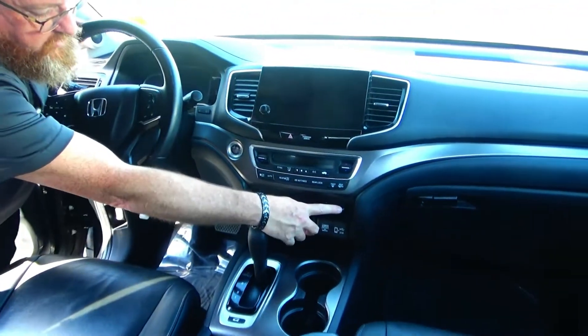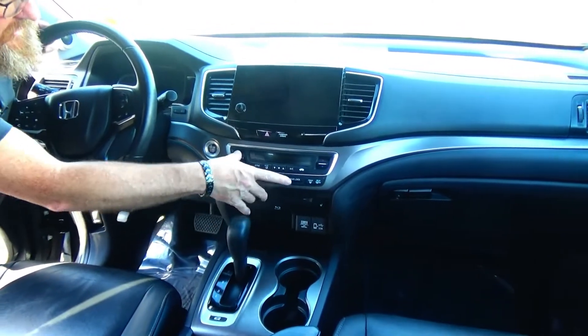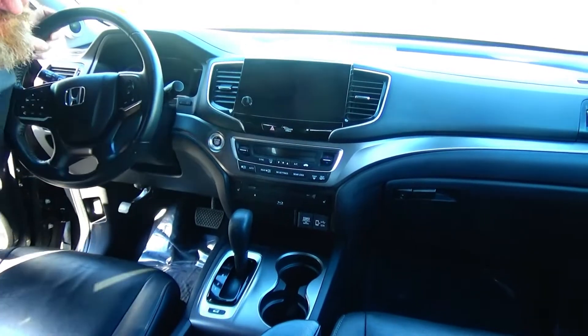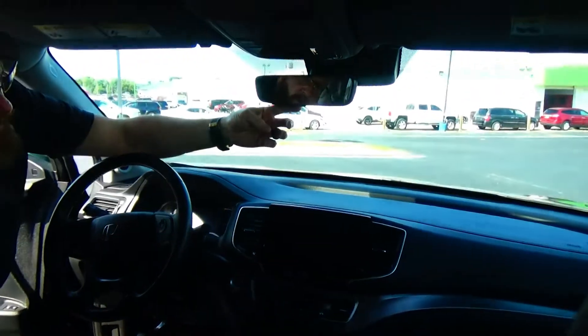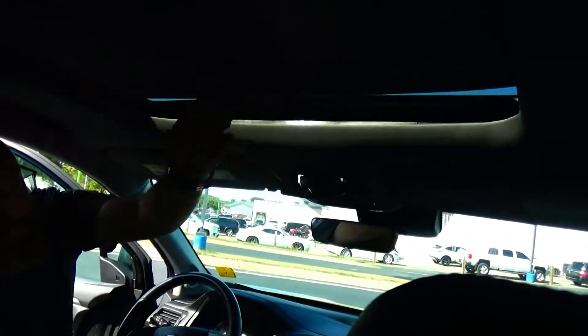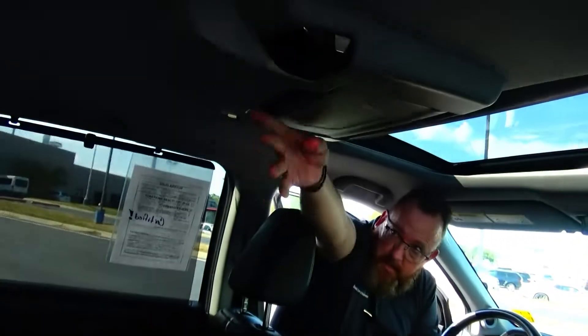Four-speed automatic transmission, cup holders, 12-volt, Apple and Android plug-in. Heated driver and passenger seats, Blu-ray player, independent heating and air conditioning control for driver, passenger, and the rear. Touchscreen radio with knob, auto-dimming day/night mirror, HomeLink system, map lights, sunglass holder with conversation mirror, power mirrors, and an 11-inch DVD screen.